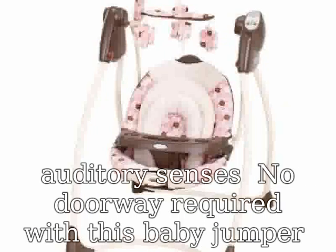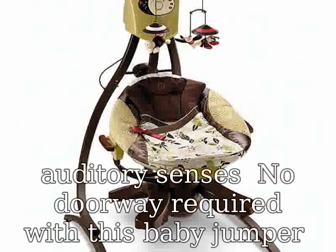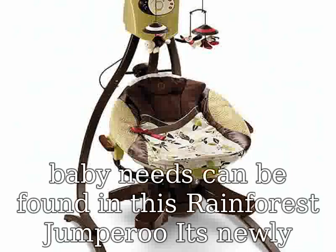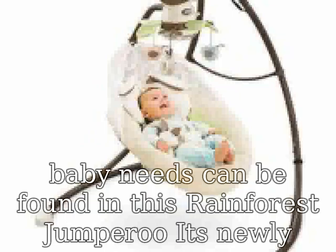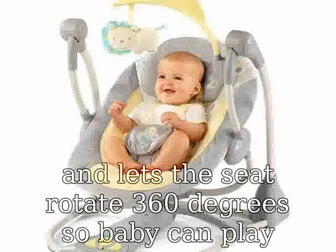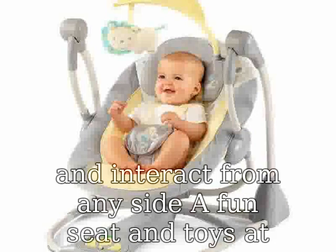Everything your baby needs can be found in this Rainforest Jumperoo. Its newly designed frame opens from the top and lets the seat rotate 360 degrees, so baby can play and interact from any side. Fun seat and toys at 5 locations on the platform engage baby all the way around, and an electronic toy at the front has motion, music, and lights that can be activated by baby spinning a drum.